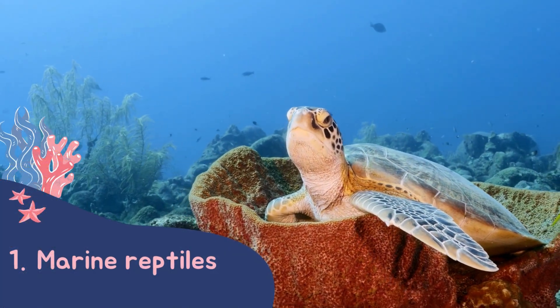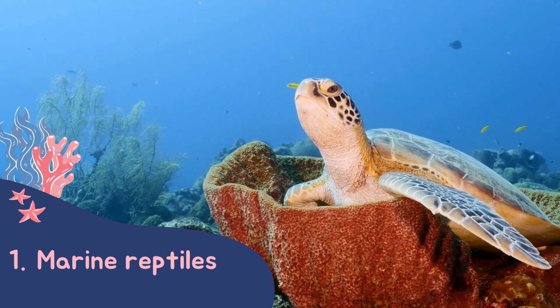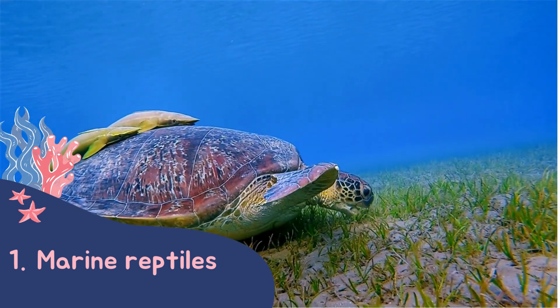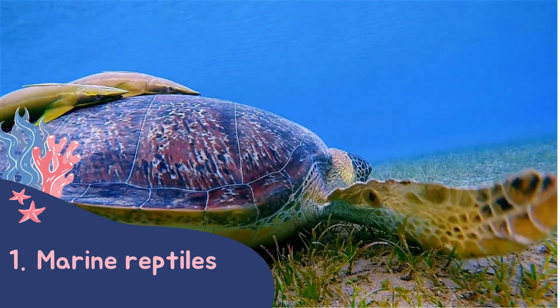First up, what are sea turtles? They are marine reptiles. We can tell this due to them being cold-blooded, having scales and laying eggs. There are seven species of sea turtle found around the world.